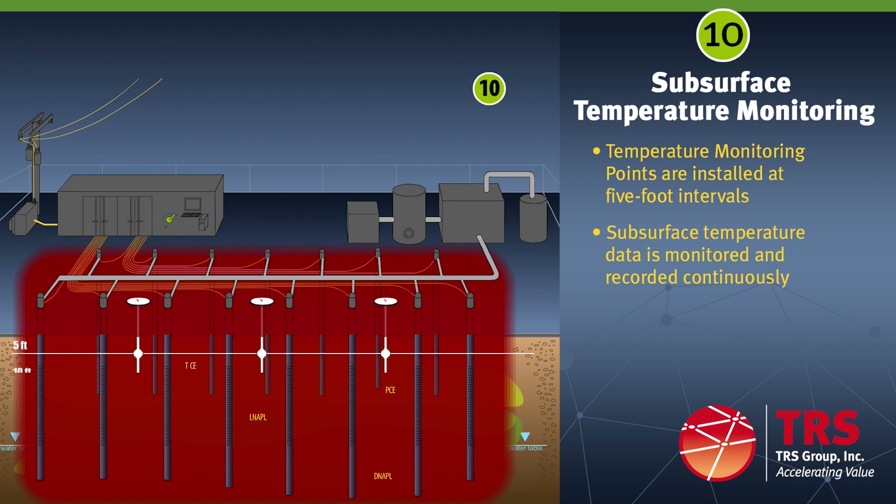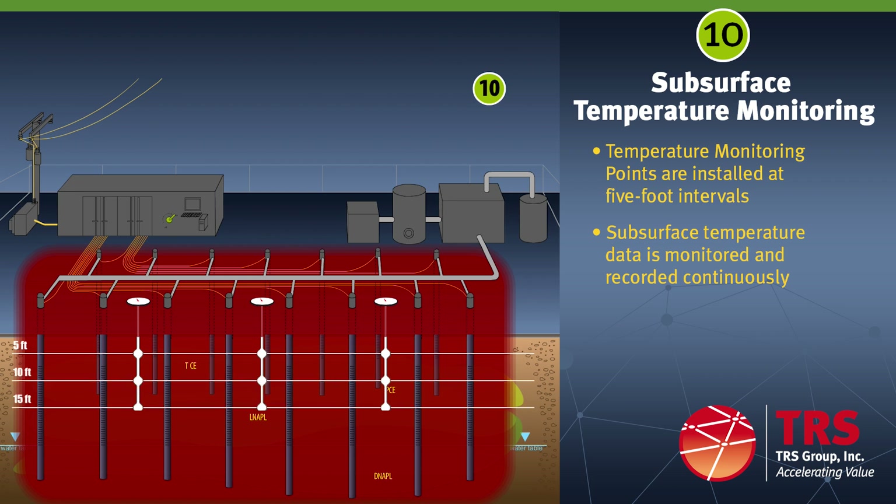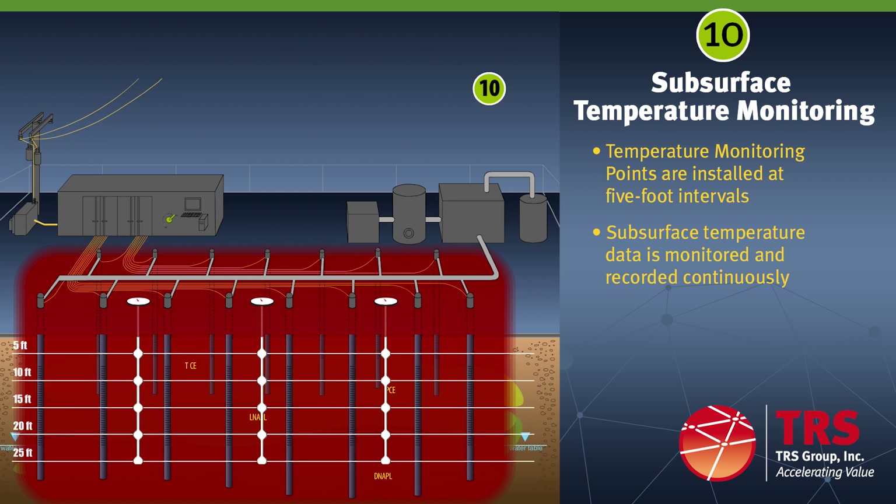Temperature monitoring points or TMPs are located between the electrodes. Each TMP contains strings of thermocouples or temperature sensors installed at every five-foot subsurface interval. Subsurface temperature data is uploaded continuously to the on-site control computer and made available for remote monitoring, providing a complete subsurface temperature profile throughout the ERH remediation.